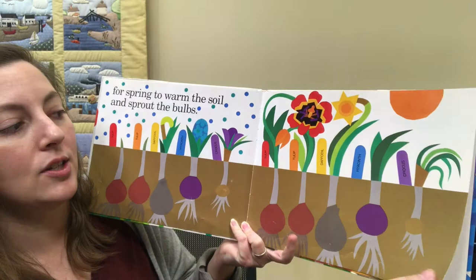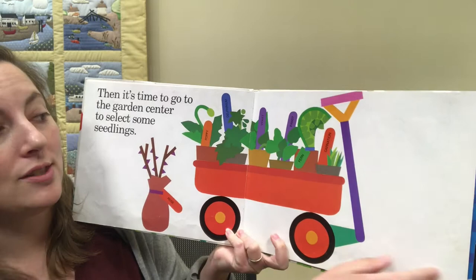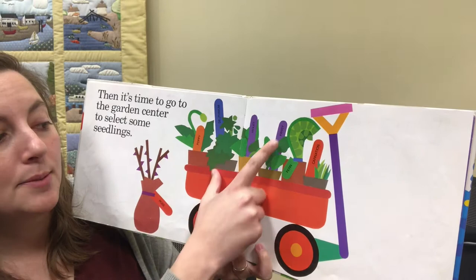Then it's time to go to the garden center to select some seedlings. Seedlings are plants that have already started to grow. Rose, poppy, delphinium, violet, pansy, fern, and carnation.